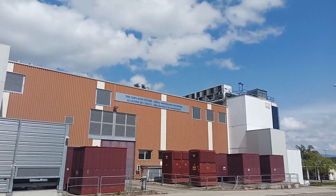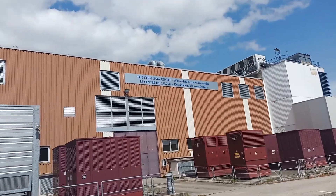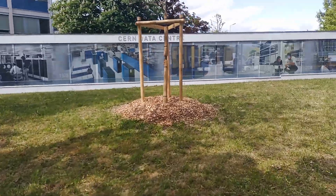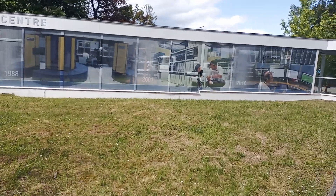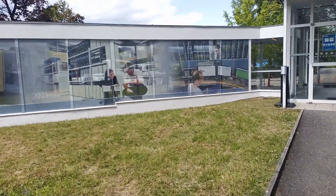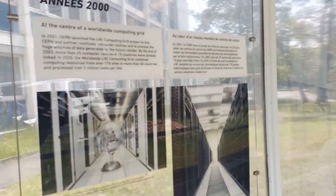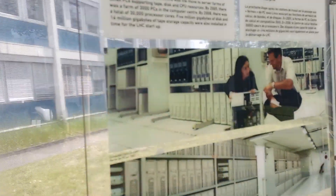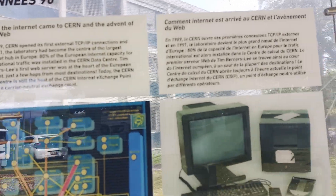Just a few meters away from there, across the street, you find the very famous datacenter of CERN. If you go inside — and the entrance doors are usually open 24/7 — you find very useful and nice information about the history of CERN data and how, for example, the World Wide Web has been developed at CERN.